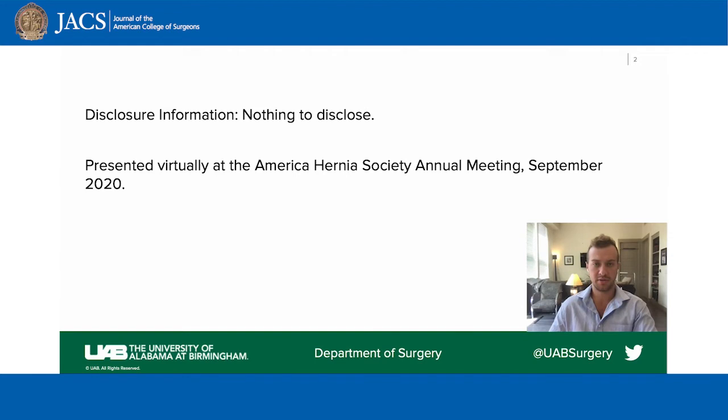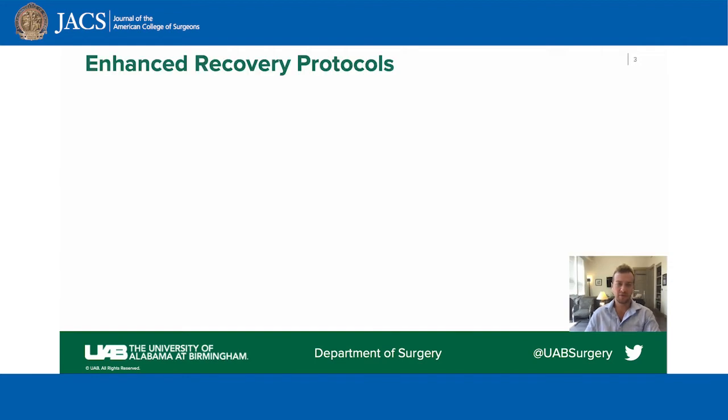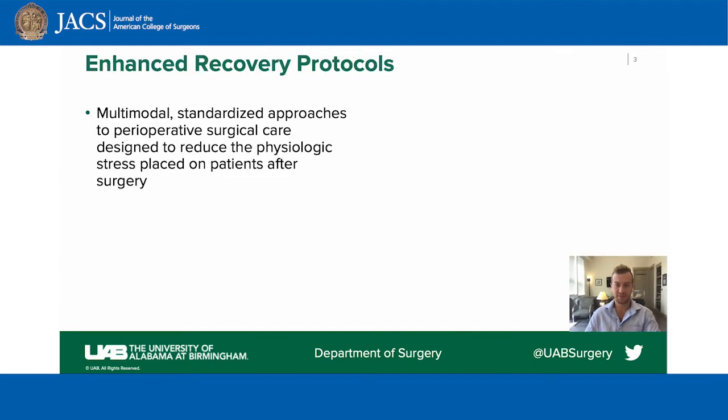We have nothing to disclose. Enhanced recovery protocols reduce the physiologic stress placed on patients after surgery. ERPs have numerous benefits for patients and hospital systems including reduced length of stay, reduced time to return to bowel function, and discontinuation of narcotics, time to catheter removal, and reduced readmission rates.